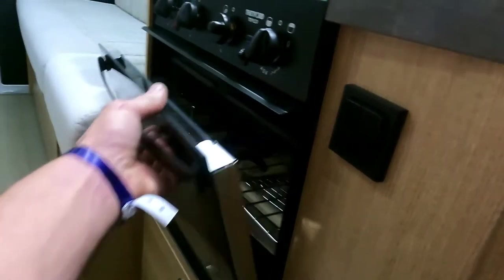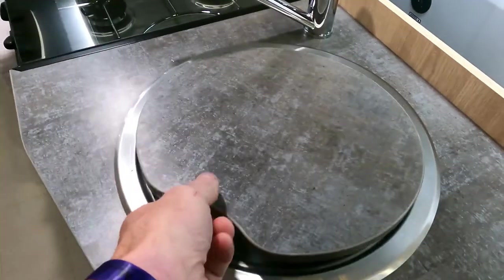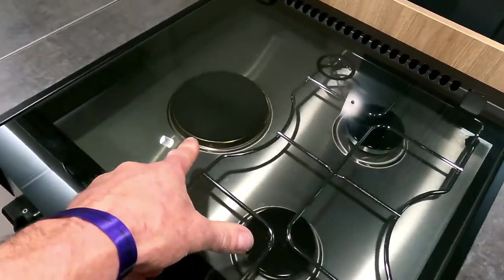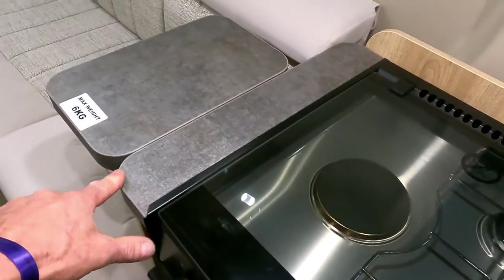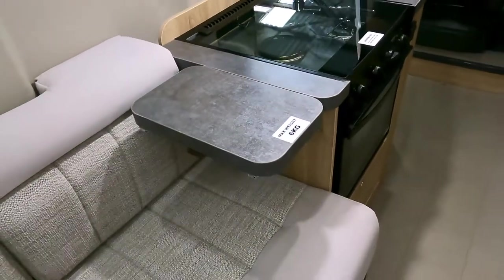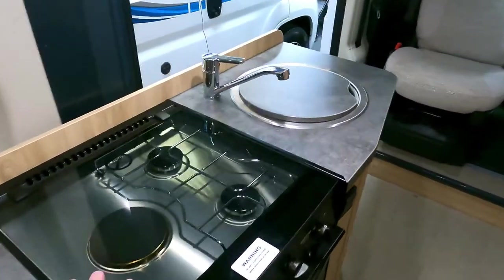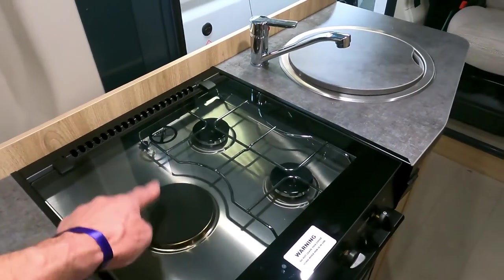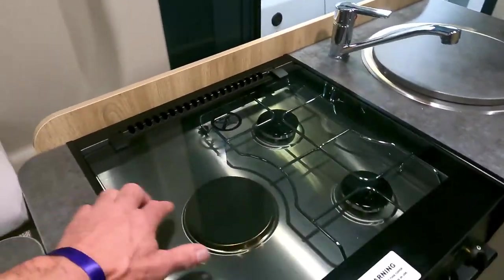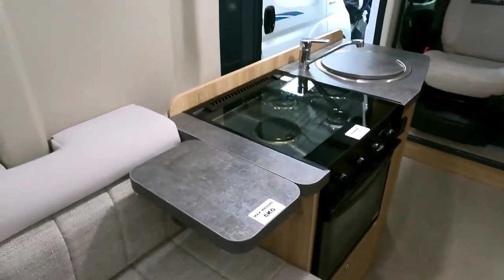Then we've got the Thetford oven. On top there's the sink with a little infill, and a two-burner hob with an electric piece as well. There's a little extension on the worksurface — you can use that as a chopping board. Get a rubber mat on that glass so you don't break it, and one of those little drainers — you can do the washing up and leave the drainer on the rubber mat for protection.